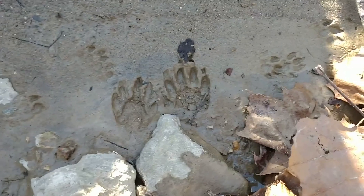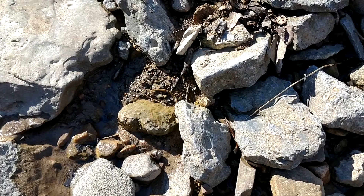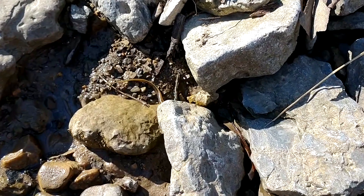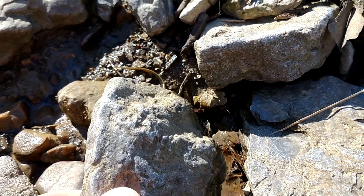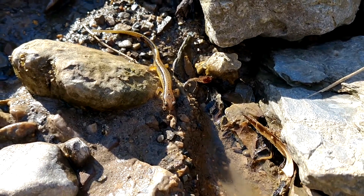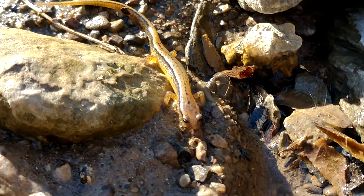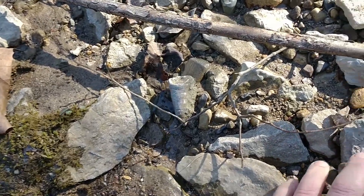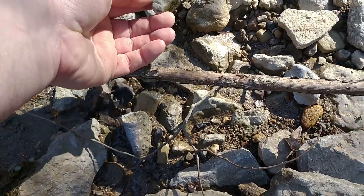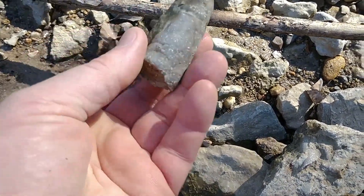Looks like we have a mama and some little babies — little raccoons. When you're flipping rocks out here, sometimes you'll run into some salamanders. See that little tail? See if we can see the face. Hello, little fella. If you know what kind of salamander that is, just let me know in the comments.